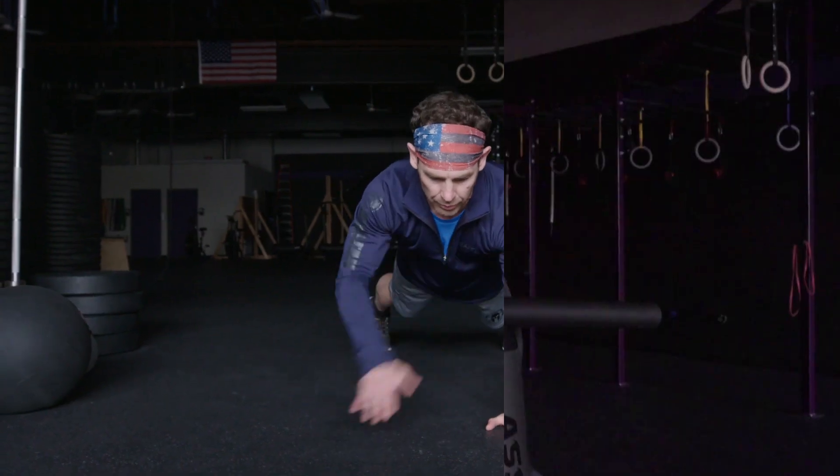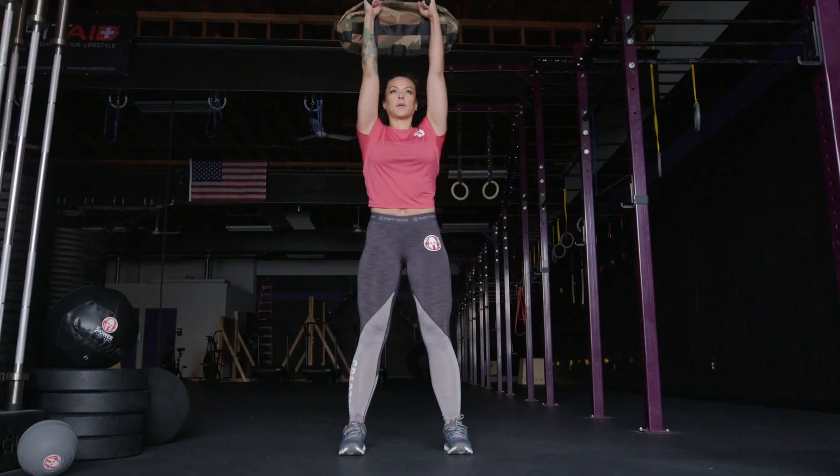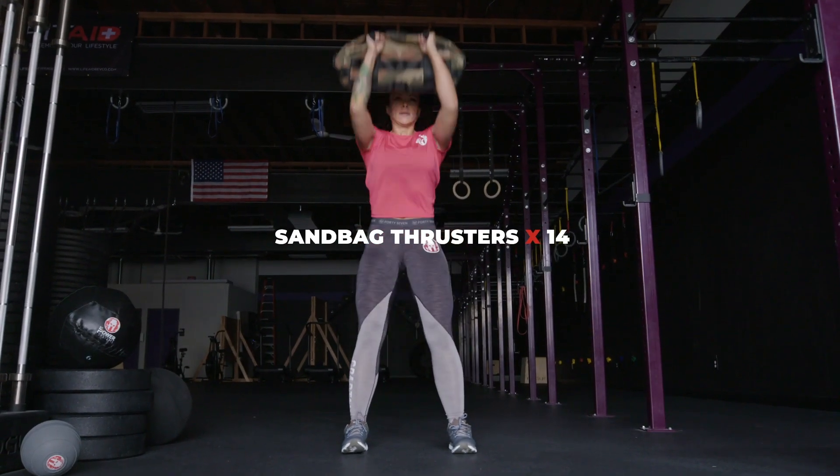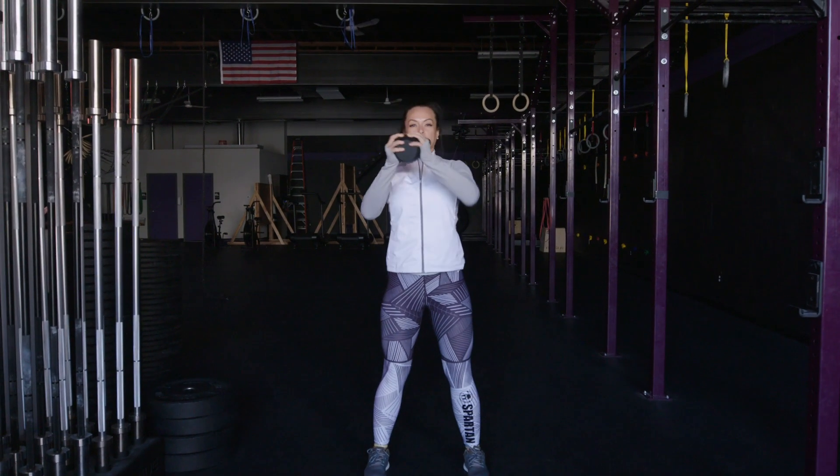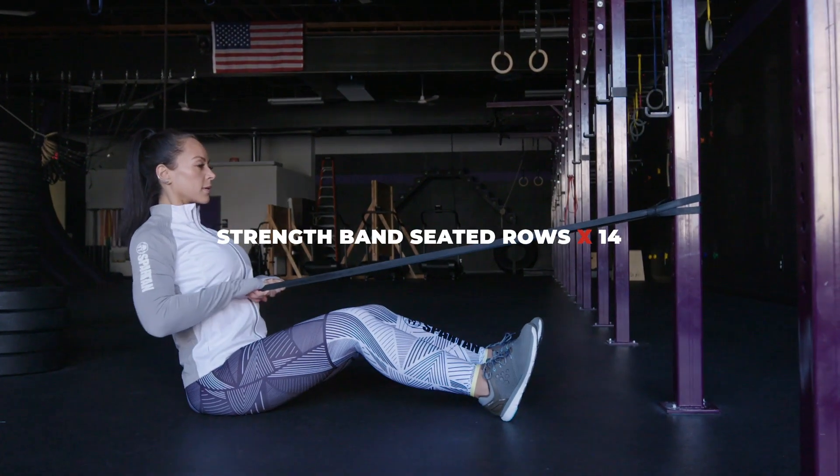Second circuit: a six-minute run, followed by sandbag thrusters, kettlebell halos, and strength band seated rows.